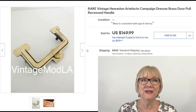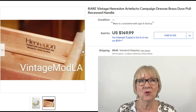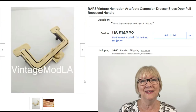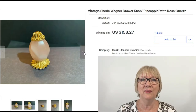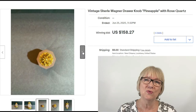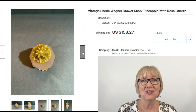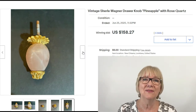A rare vintage Henry Dawn Artifacts Campaign Dresser Drawer Pull, recessed handle — one sold for $149.99 plus shipping. Never seen them, but I think I'd recognize it now if I do. And here's a cute little knob: vintage Shirley Wagner designer pineapple-shaped knob with rose quartz — never seen this, sold for $158.27 on auction with four bids and $5 shipping. Would you have picked this up, or thought, oh, it's only one knob?